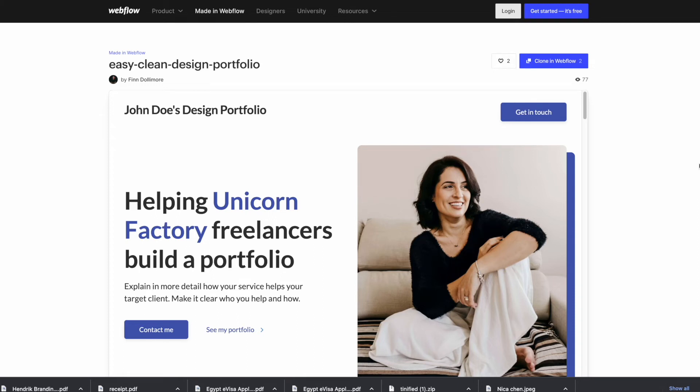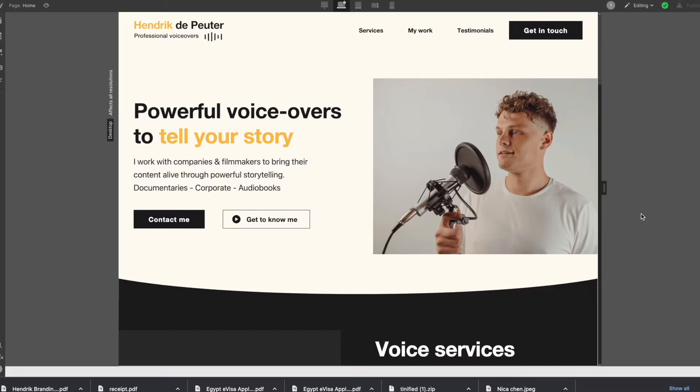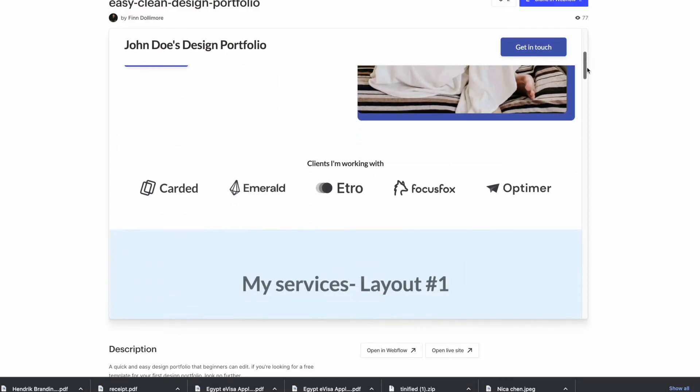The really cool thing is that I built this website for Hendrik not from scratch, but using my own template. I've made this template free for anyone who wants to clone it — it's called Easy Clean Design Portfolio, and I'm going to put the link in the description. I had this project ready to go in my dashboard, and from that I customized it to look like Hendrik's site. By using this template, I was able to add Hendrik's branding and come up with a completely unique website, replacing and customizing components that were already there.